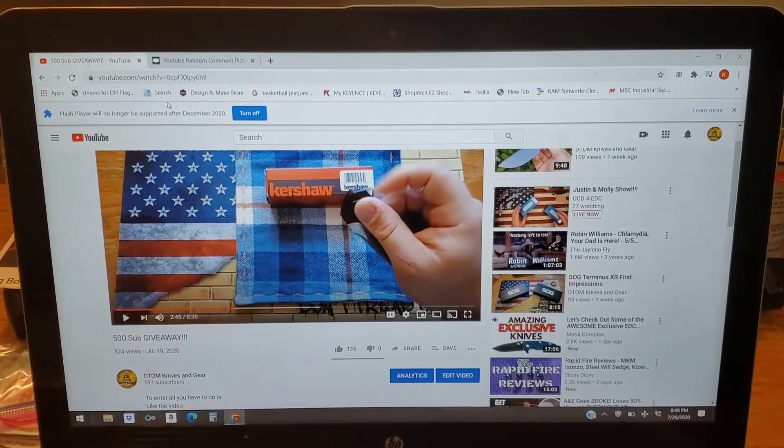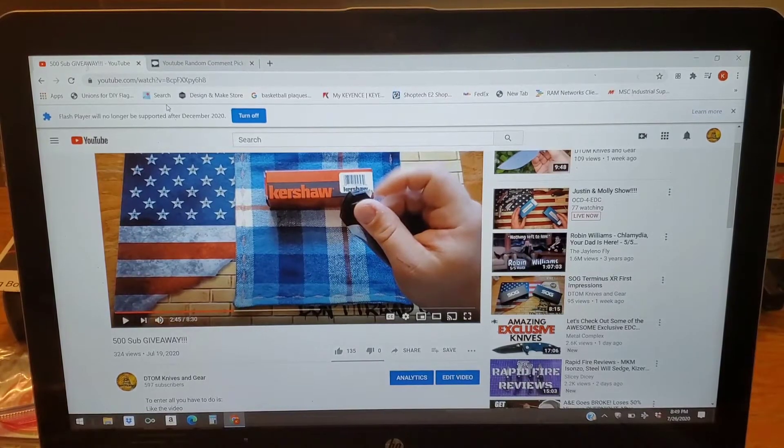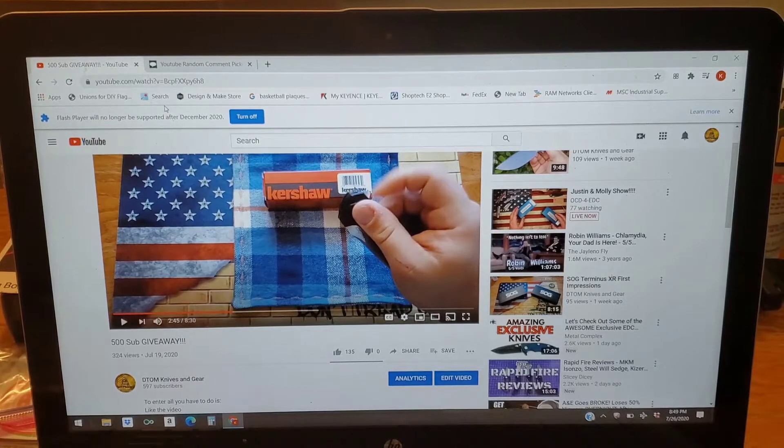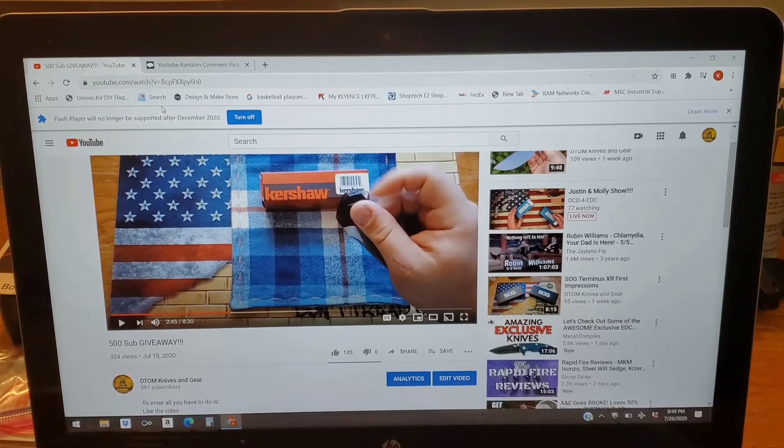What's going on guys, it's Kyle again with DTOM Knives and Gear, and tonight is the night we are going to draw for our 500 subscriber giveaway. You guys have been awesome and I really want to give back to everyone. We have three prize packages — if you didn't see the original video, I'm assuming you all did because you're here.